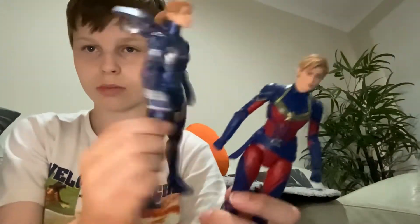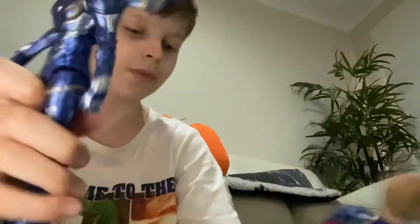Now we have a two-pack between Pepper Potts as Rescue and Captain Marvel, which is pretty cool. There's Captain Marvel and there's Pepper Potts right there.